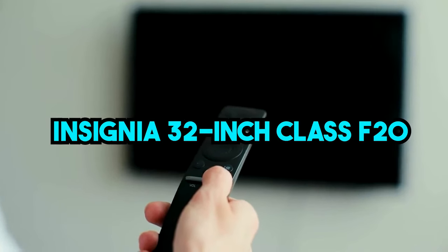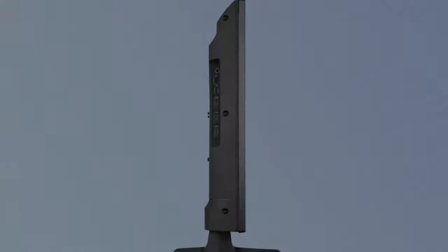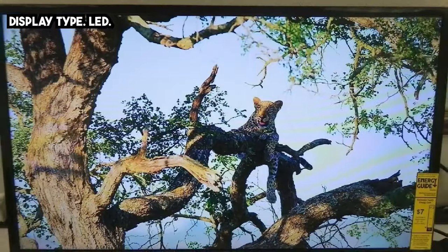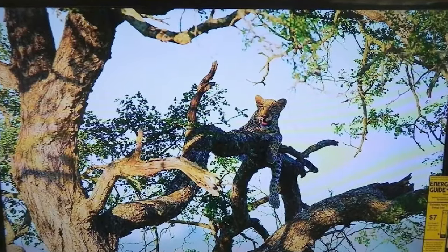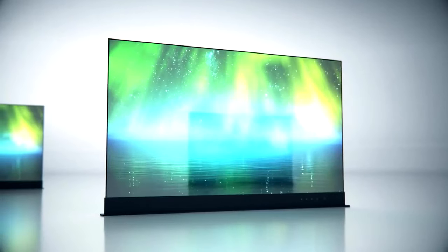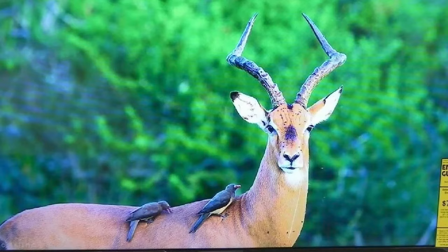The Insignia 32-inch Class F20 Smart HD 720 Fire TV is a budget-friendly option for those looking for a smaller-sized smart TV. With a price point under $200, this TV offers basic features and picture quality for a low cost.